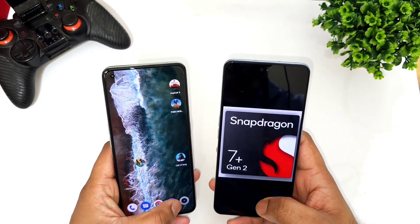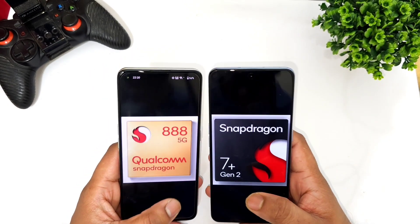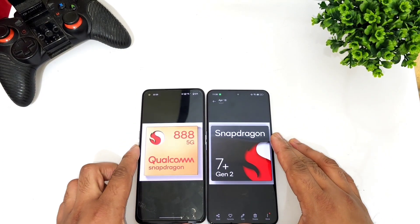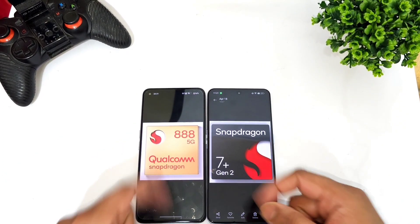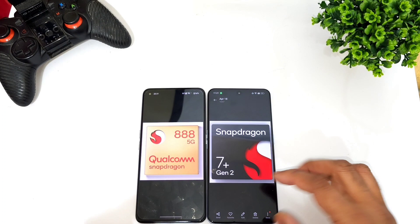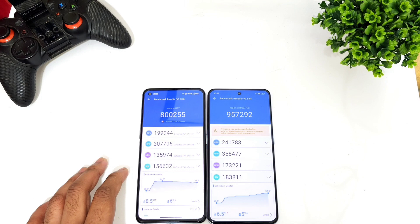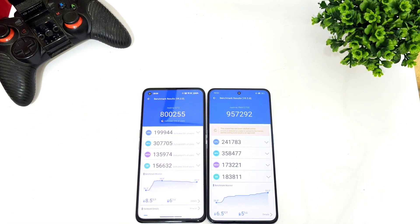Right now I'm going to compare the benchmark scores — what you can actually expect between both processors. This video is about the benchmark scores, comparing Snapdragon 888 versus Snapdragon 7 Plus Gen 2 regarding overall benchmarks — Realme GT Neo 5SC versus Realme GT2.